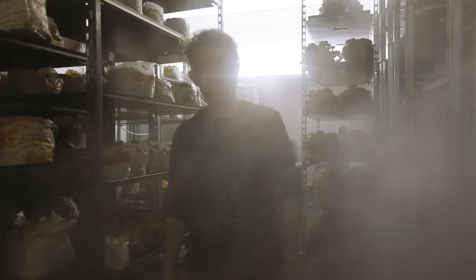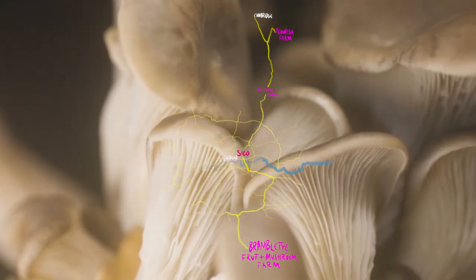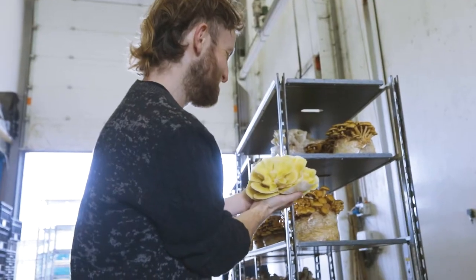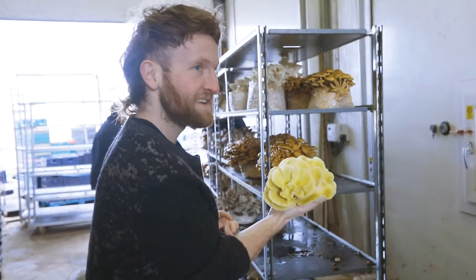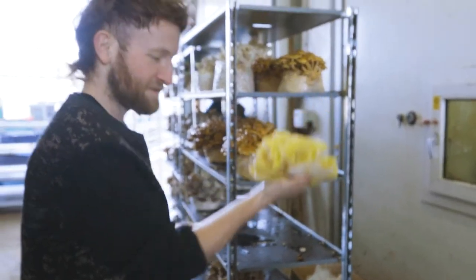Today we're on the set of the new Alien film — actually that's a lie. We're at Bramble Thai Farm growing mushrooms. That is beautiful. It's like a coral reef. Yellow mushroom coral reef.